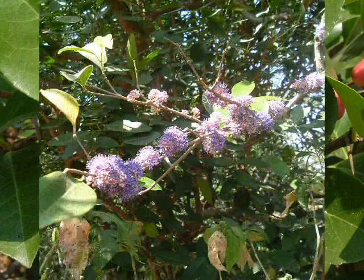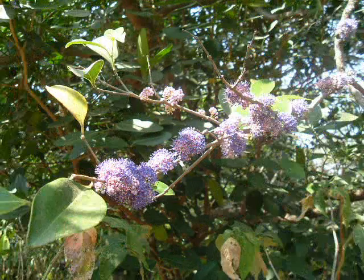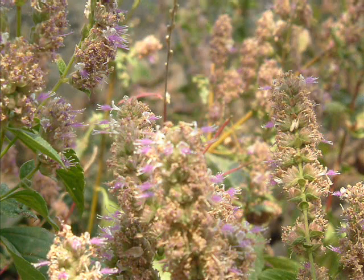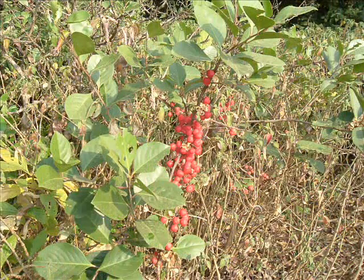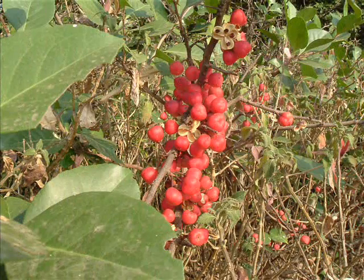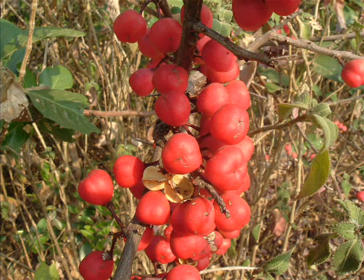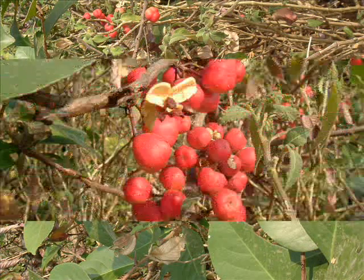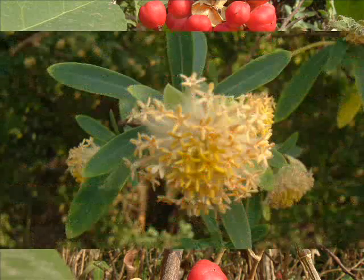Users could also add to the information and peer referees could edit the data inputs. The Multimedia Database can also be linked to a query-based GIS overlay with local maps leading up to district, state and regional maps, in order to determine geographical range or comparative phenomena of similar and or dissimilar habitats or species.